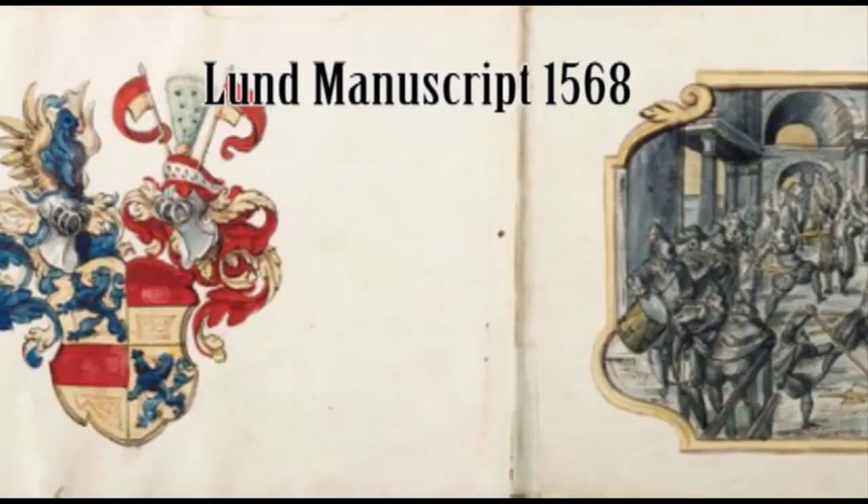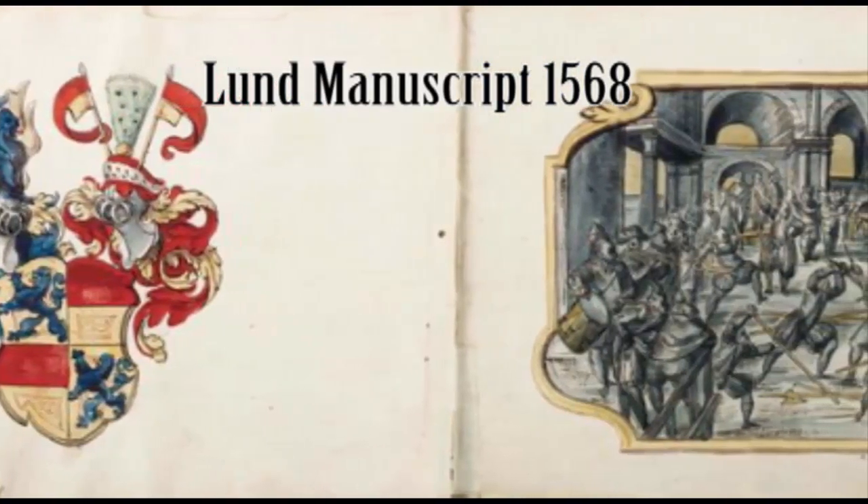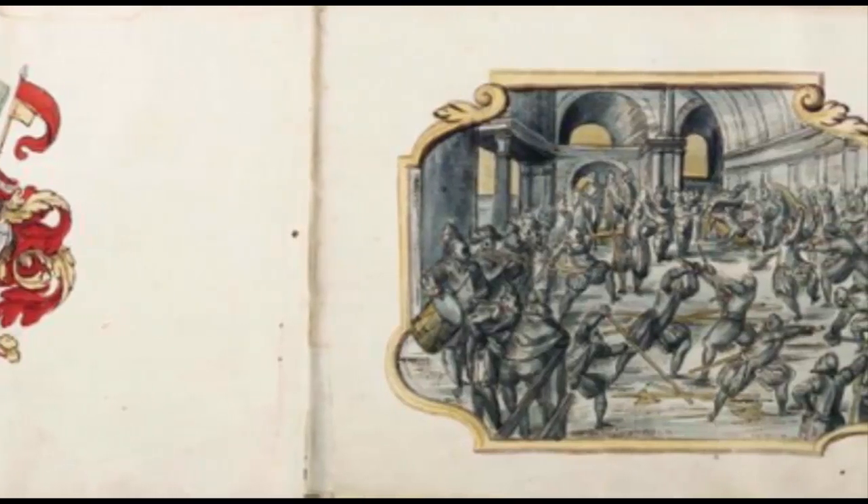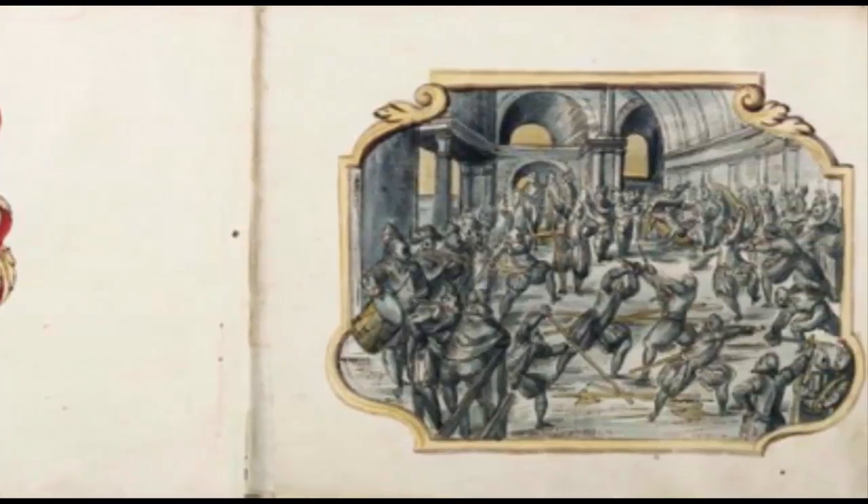Second was the Lund manuscript produced in 1568, an original work of Meyer's that would be later reworked into the Art of Combat. These two manuscripts were named after the universities that acquired them centuries after his death.